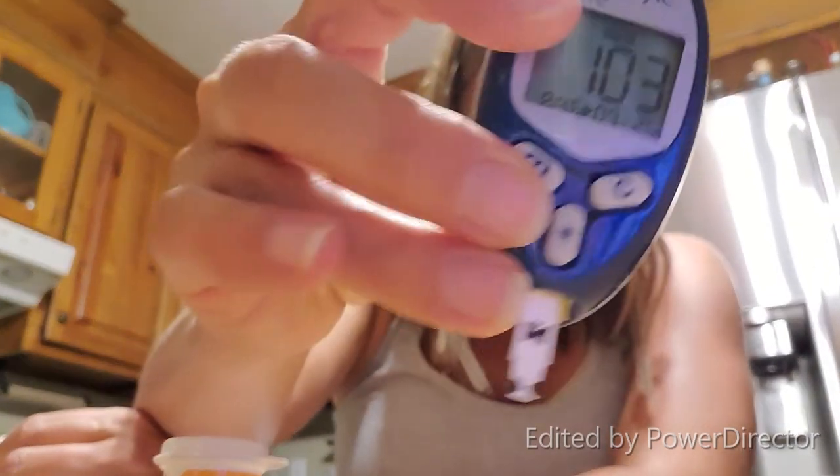My blood sugar is 103 - really good! My bedtime snack is going to be a couple tablespoons of peanut butter. Peanut butter has been a snack I haven't had any issues with, even if it has a little sugar, because of the high protein content. Combining protein with carbs has definitely helped me. Then I'll get ready for bed.